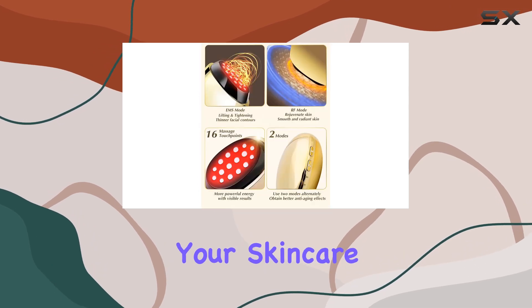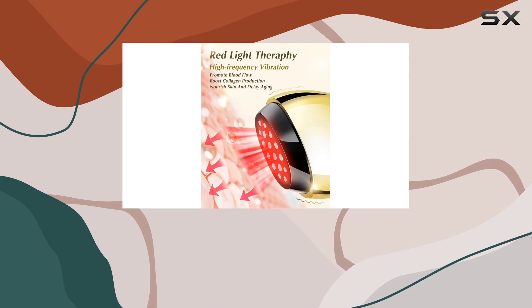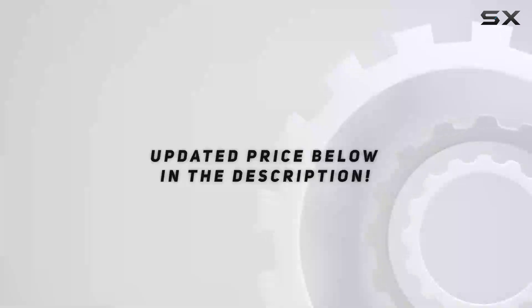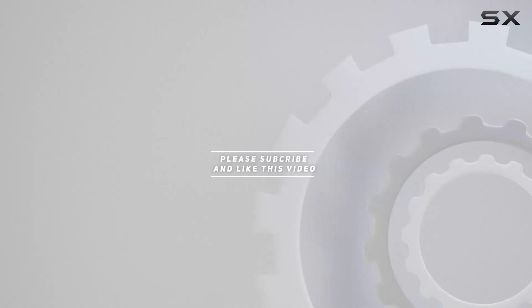Overall, if you're looking to up your skincare game without breaking the bank, the VISKS Pro Face Massager is definitely worth a try. Trust me, your future self will thank you. Check out the video description for the updated price, and thank you for watching.